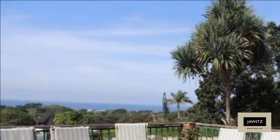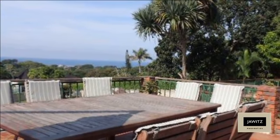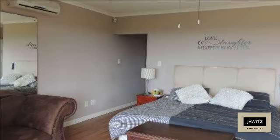There's more, but rather come and see for yourself. You won't be disappointed. For more information on this property or to arrange a viewing please contact us.